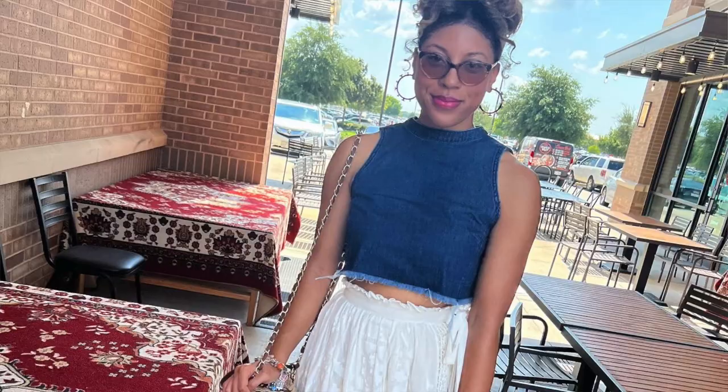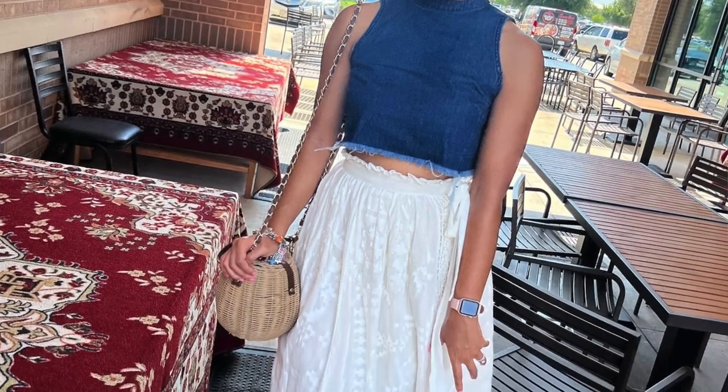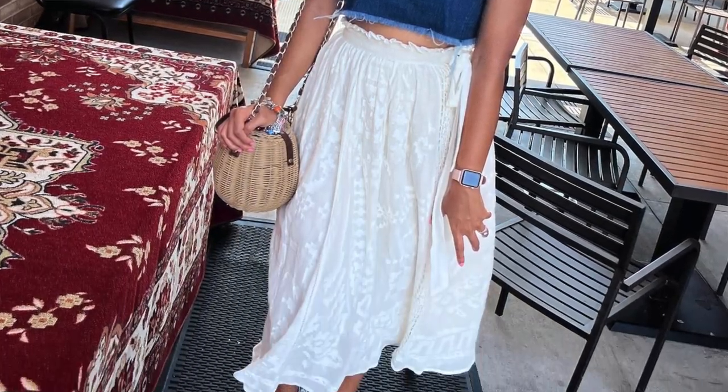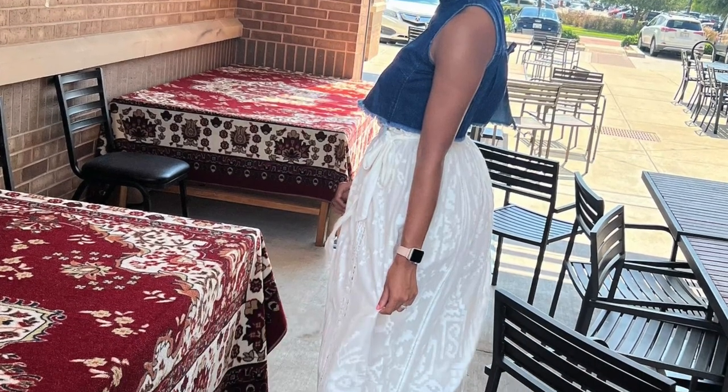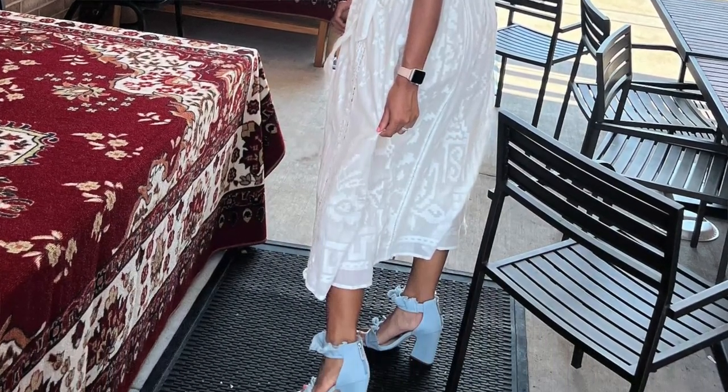Next, this skirt and top — the top is from Anthropologie, the skirt is also from Anthropologie but from a while ago, and the shoes I got from Free People a while back. This is a classic case of buying something without knowing when I'd wear it. I always looked at those shoes on my rack thinking I'd wear them but never had an occasion, until I finally put this outfit together and it looked really good. I paired it with my straw bag from Free People and I loved it — I wore this to brunch.